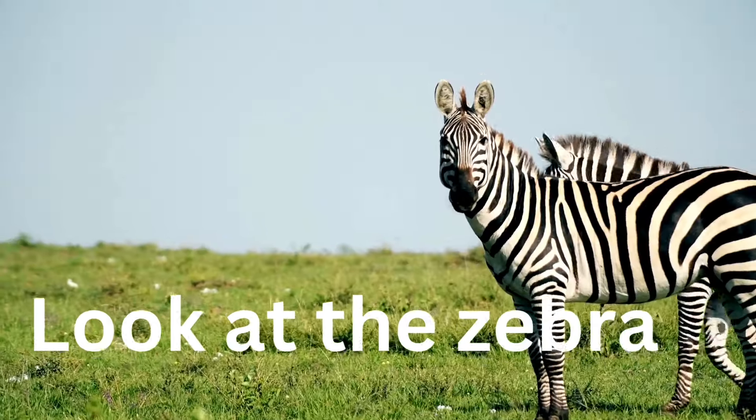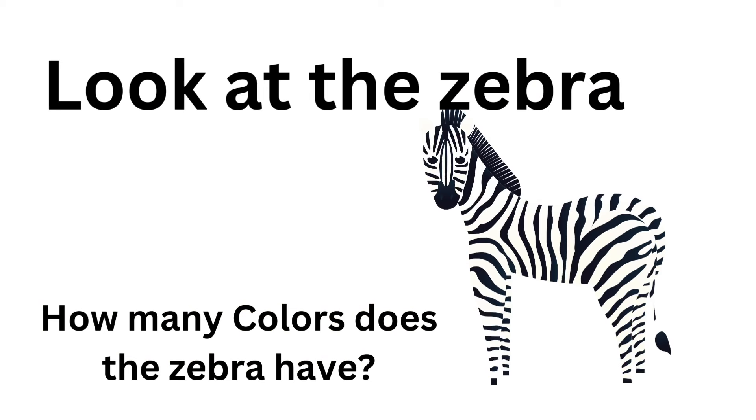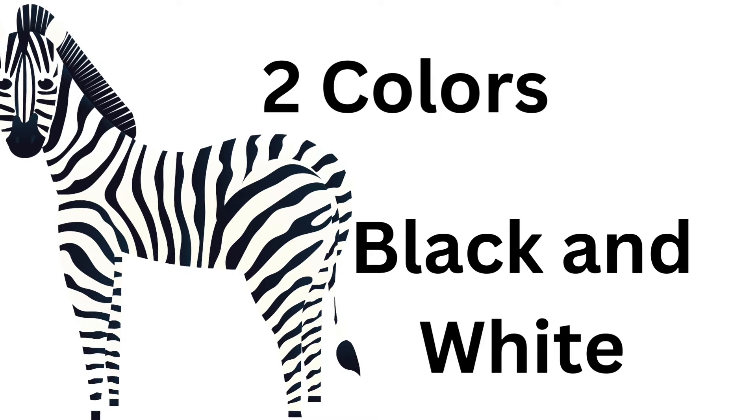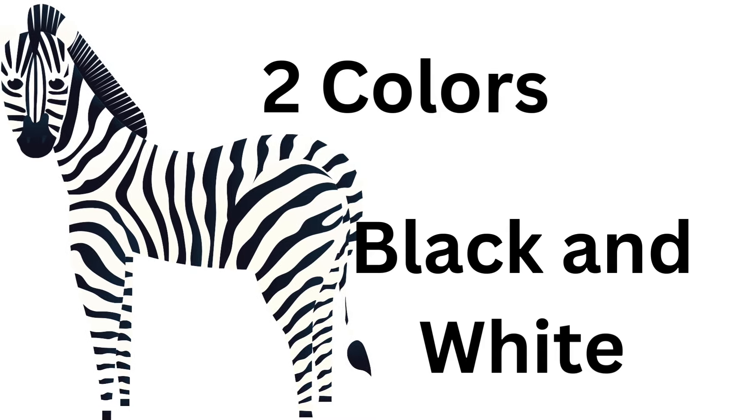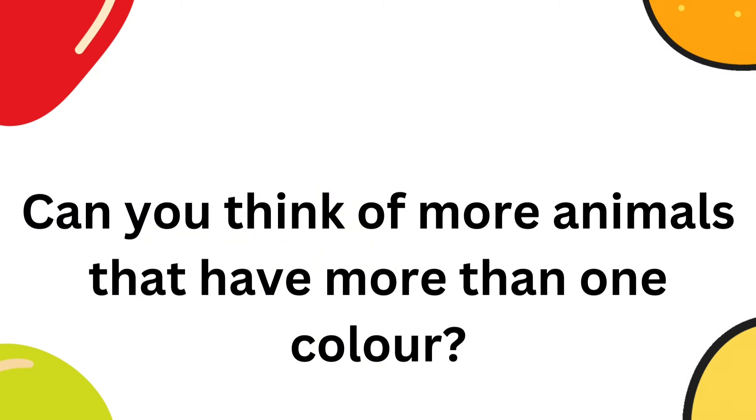Now look at this zebra. How many colors does the zebra have? That's right — white and black. The zebra has two colors, black and white.